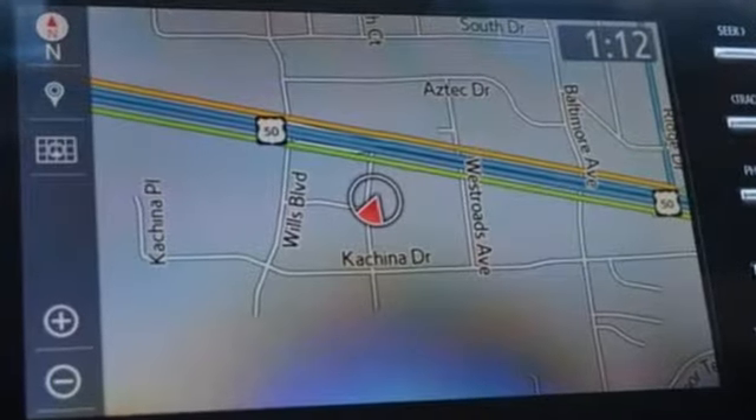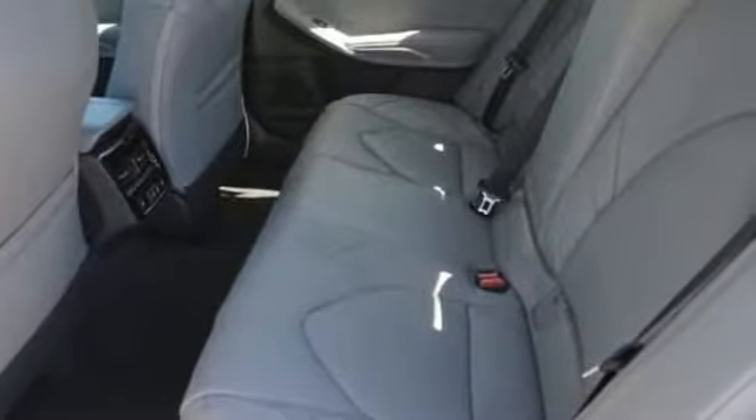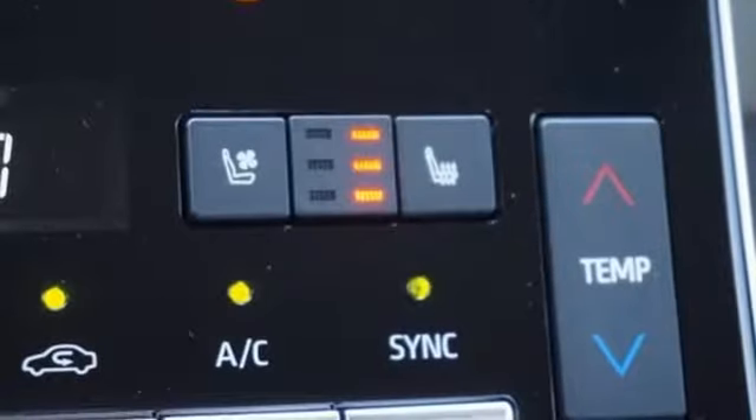Integrated navigation system with voice activation. Power heated mirrors. Heated and ventilated leather bucket seats. Auto dimming rear view mirror. Dual zone climate control.